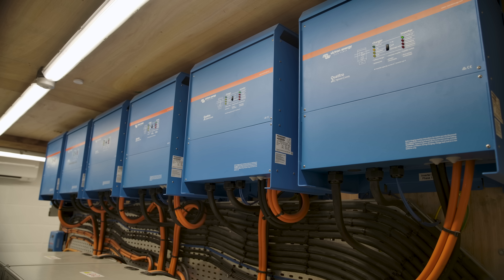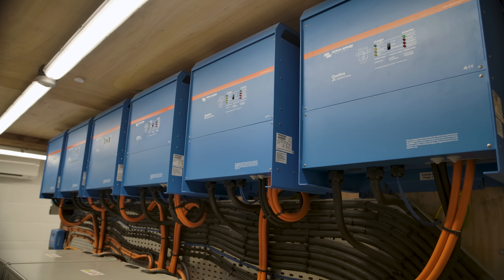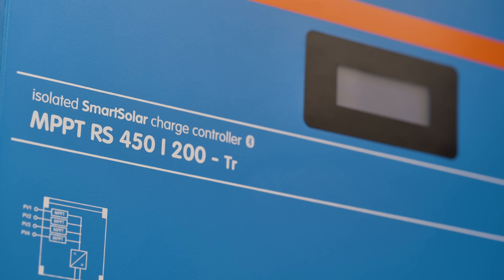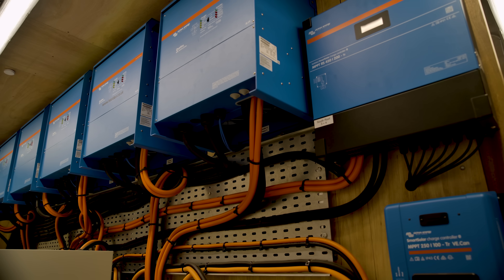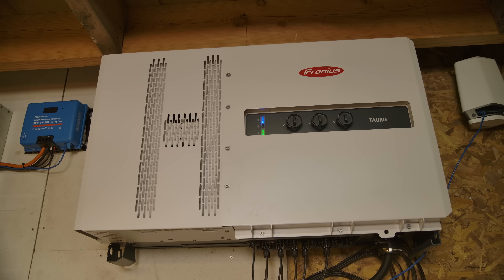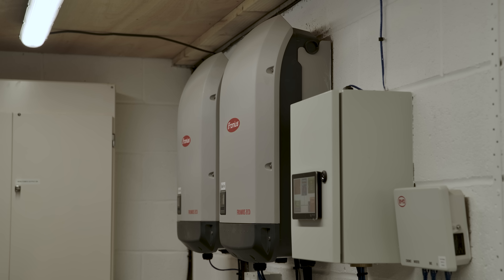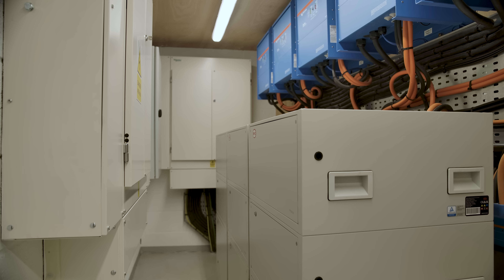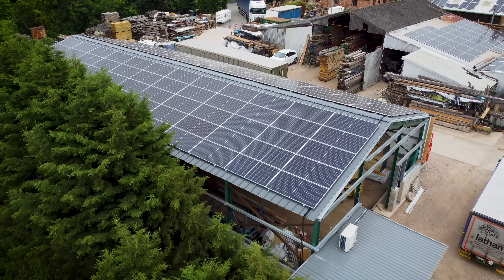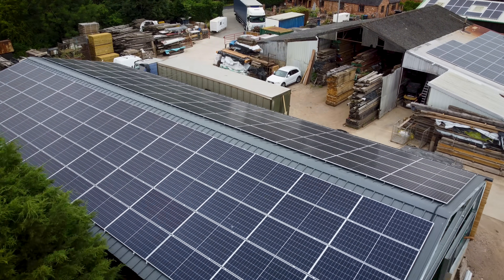The new system comprises 12 15kVA Quattro Inverter Chargers, 2 MPPT RS 450/200s, 20 LINX distributors, a 50kW Fronius Tauro Solar Charge Controller, and 18 15.4kWh BYD LiFePO4 batteries — an extremely capable setup moving forward for Stephen and his team.